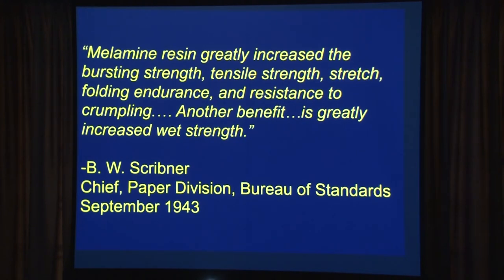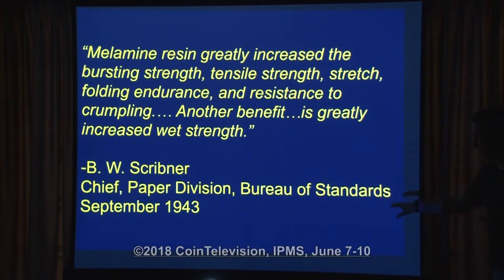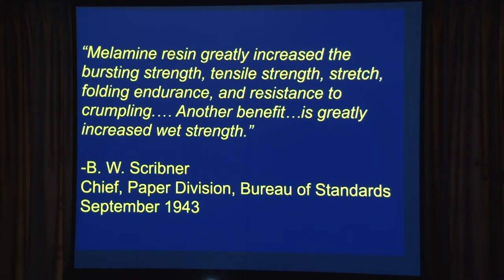B.W. Scribner, Chief of the Paper Division of the Bureau of Standards, in a September 1943 letter writes about melamine resin in standard currency paper. He notes it greatly increased the bursting strength, tensile strength, stretch, folding endurance, and resistance to crumpling — and at the bottom, greatly increased wet strength. Compared to the standard paper they'd been using, this stuff was awesome.